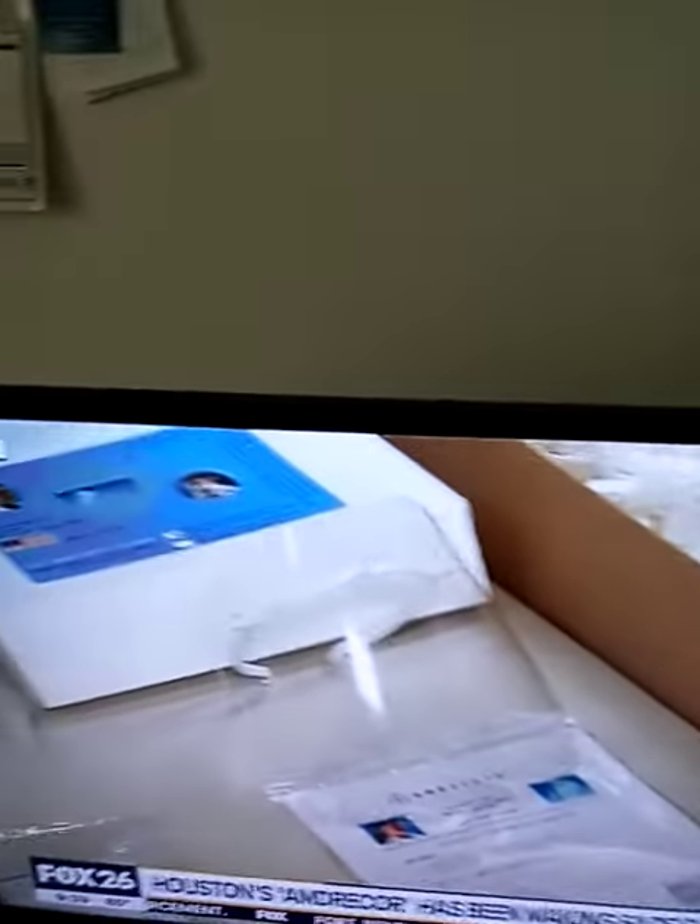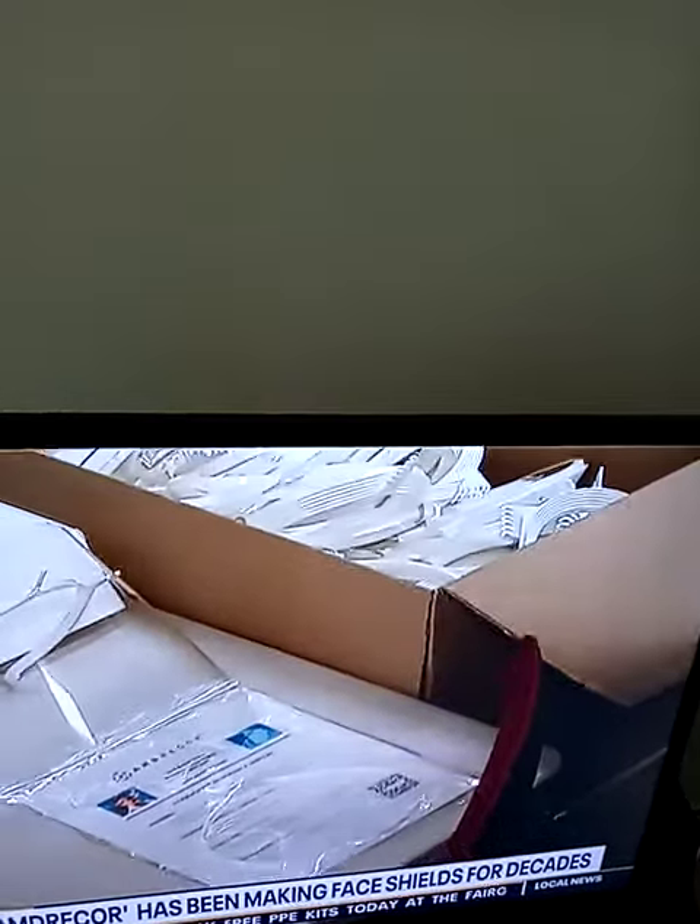Right here is our disposable unit. This is our ultra-off. We sell quite a bit of these. These come 12 to a pack and 144 to the case. And here is our latest — our newest model. We call it the Angel Frame.